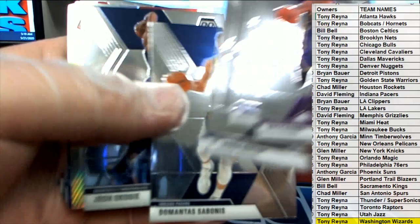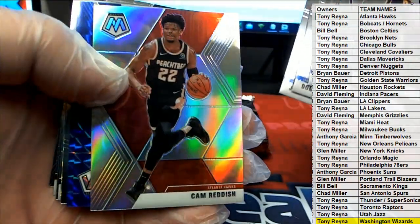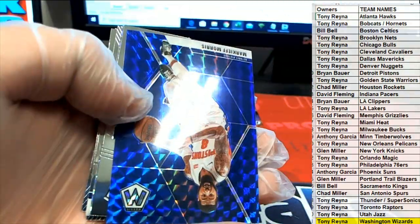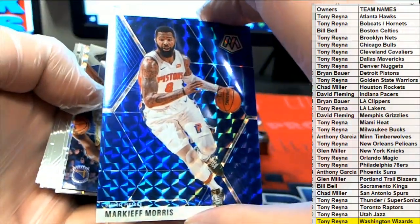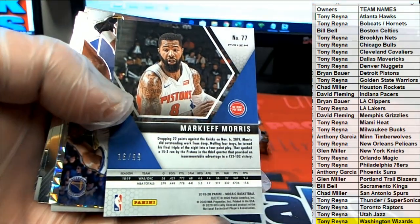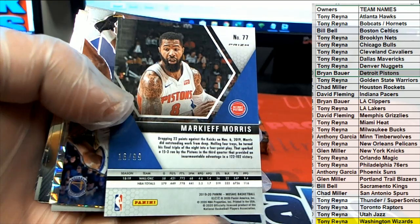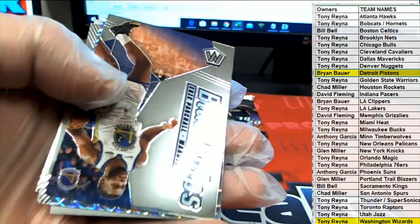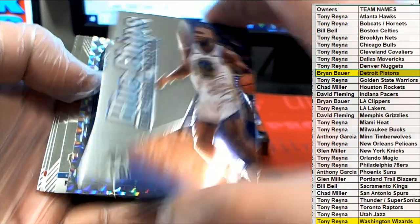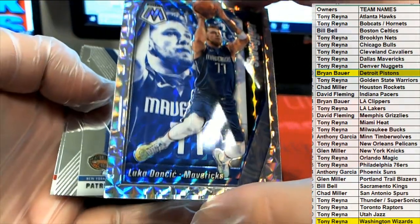Durant, nice. Cam Reddish right there, look out. Nice — Markieff Morris. There you go, 16 of 99 right there for Detroit — there you go Brian. Blue chips right there. There's a Luka, all right.